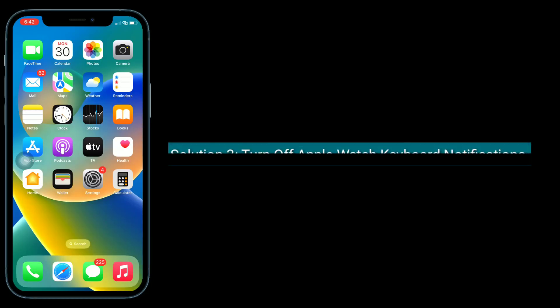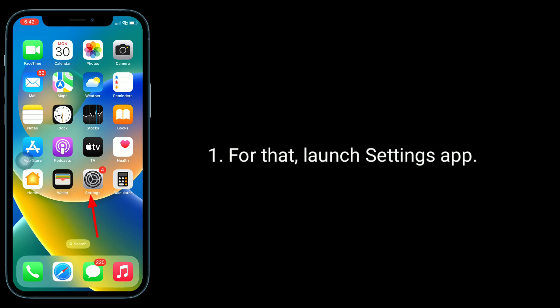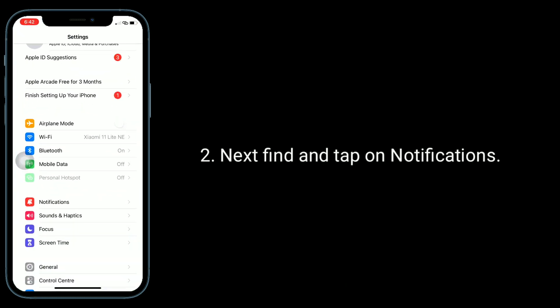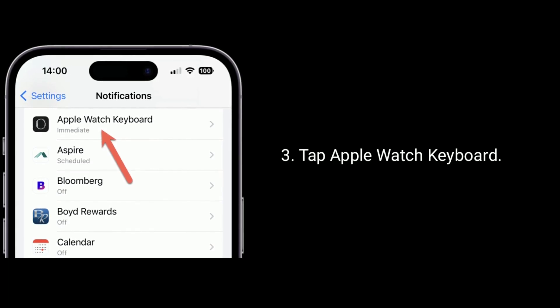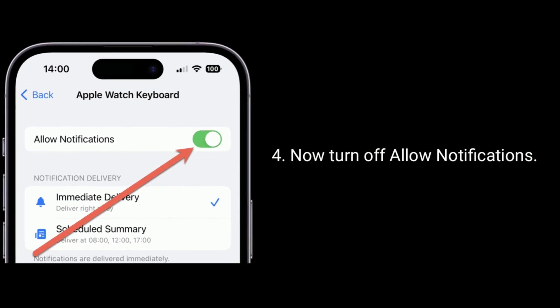Third solution is to turn off Apple Watch keyboard notifications. Launch the Settings app, then find and tap on Notifications. Tap Apple Watch keyboard, and now turn off Allow Notifications.